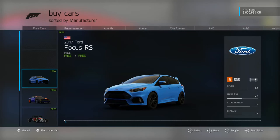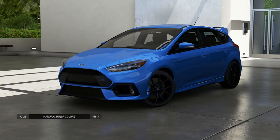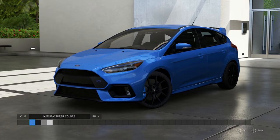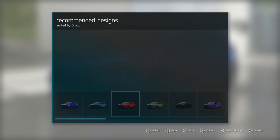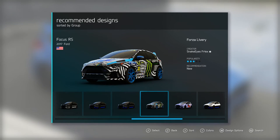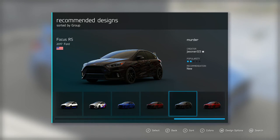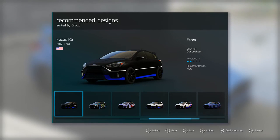Enough about Formula One. Let's talk about the 2017 Ford Focus RS. If I had to buy a hatchback, this would be my choice. It has 350 horsepower, it's four-wheel drive, it has 350 pounds of torque, and it weighs 3,446 pounds. Overall, it doesn't get any better than this for a small hatchback. Now let's go see what they say about the 2017 Ford Focus RS.